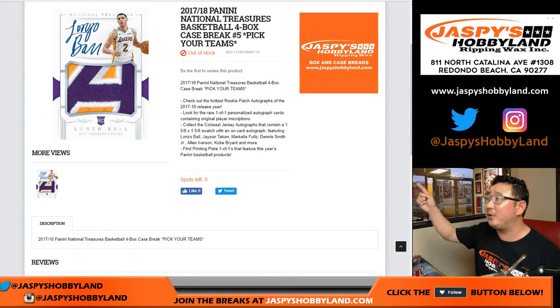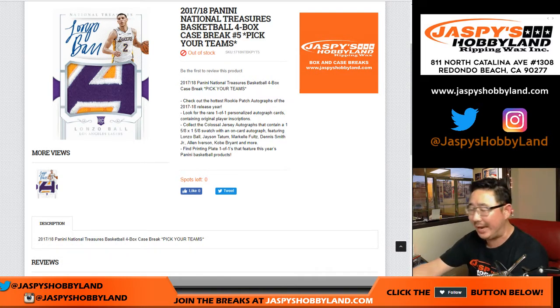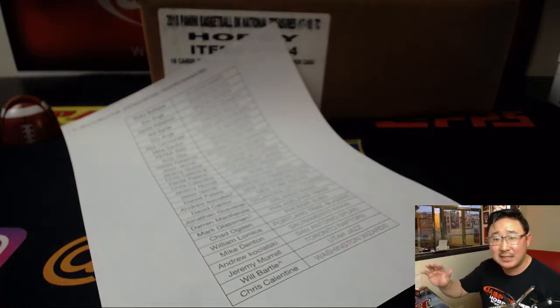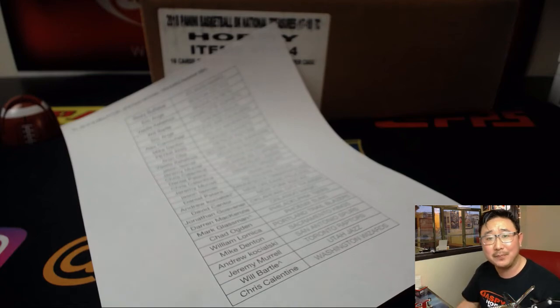Good evening, everyone. We did it. We filled up 2017-18 Panini National Treasures Basketball four-box, full-case, pick-your-team number five from jazbeeshobbyland.com. I have an interesting streak going on right now — of the last four cases I've done, Logo Man, Logo Man, Logo Man, and Logo Man. Four for four on Logo Man.